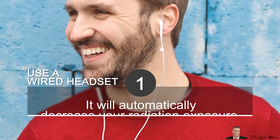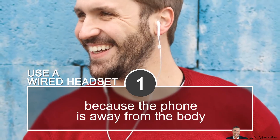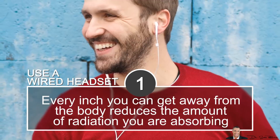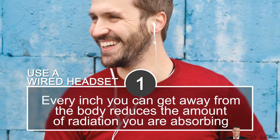The first tip is to use a wired headset. A wired headset will automatically decrease your radiation exposure because the phone is away from the body. Every inch you can get the phone away from your body reduces the amount of radiation you are absorbing.